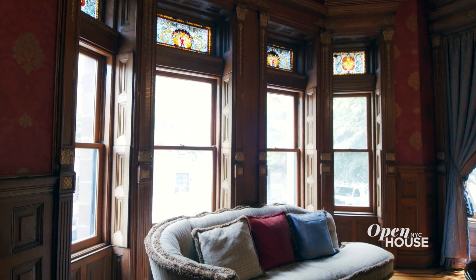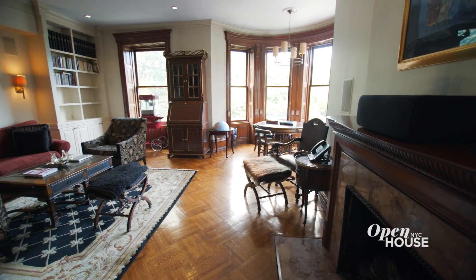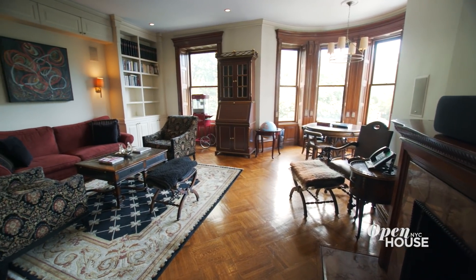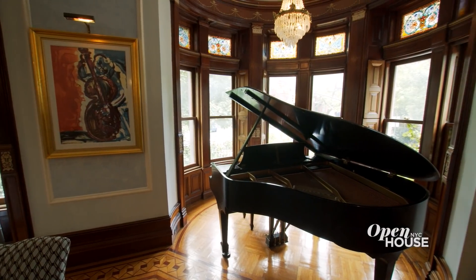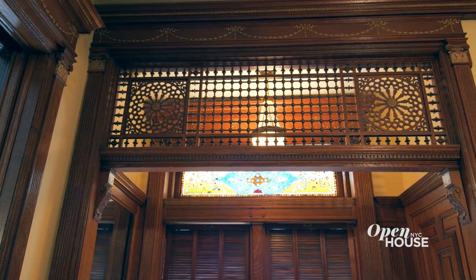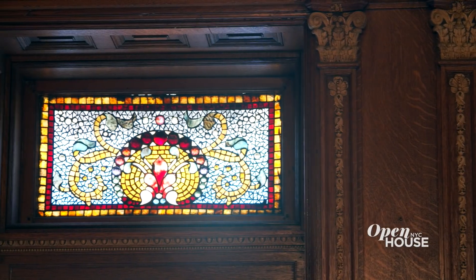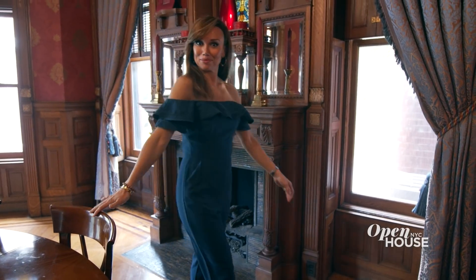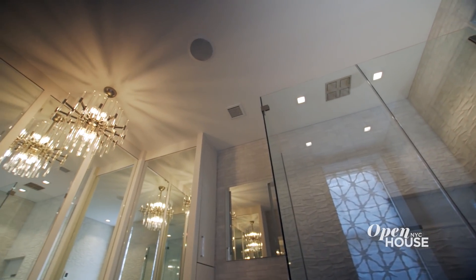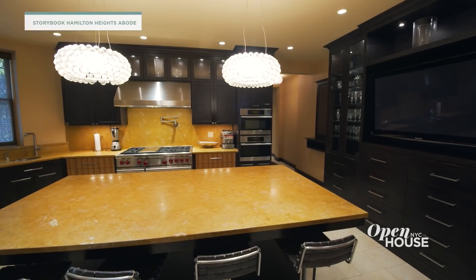The director spotted it on a location scout and was drawn to its storybook quality, a quality that continues all throughout its approximately 6,000 square feet of interiors. Original details abound like these stained glass transoms, fine woodwork and ornate mantelpieces, and mix perfectly with more modern renovations like this chef's kitchen.